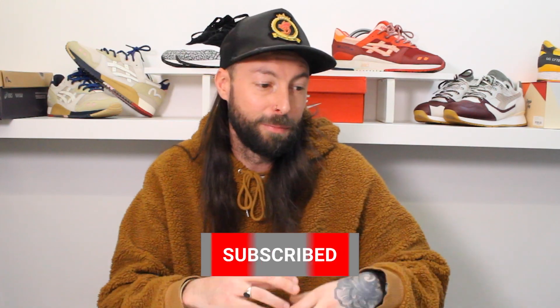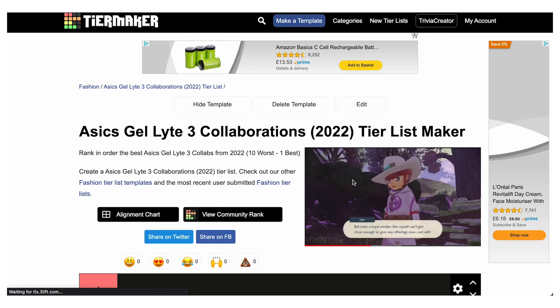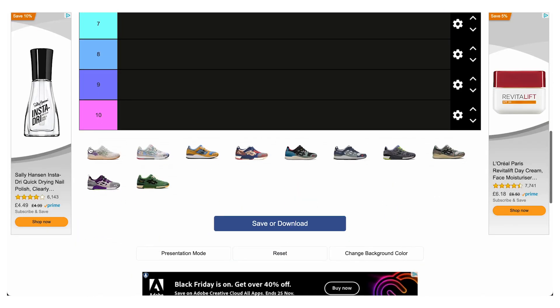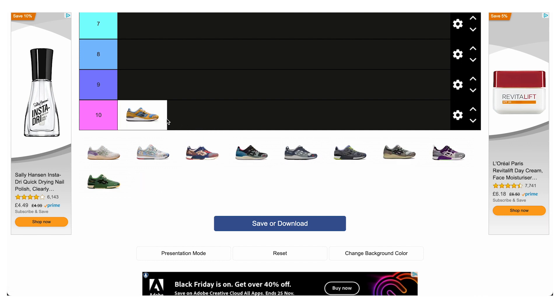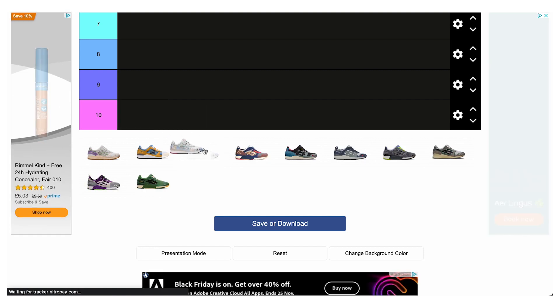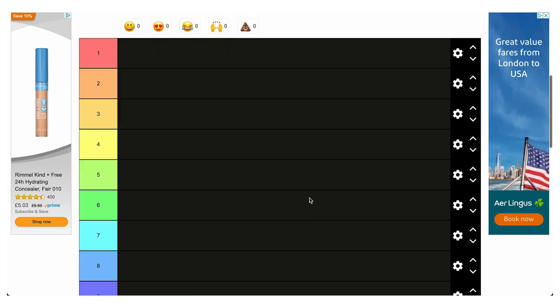So what I've done — this might all go completely sideways — I've never actually used this before, but I've used a website called Tier Maker. We've got rankings one to ten and I've got each sneaker image that you can drag and drop. I haven't actually thought anything through yet to be honest — I roughly have an idea in my mind what the best is, but I haven't actually ranked them, so this will be interesting.